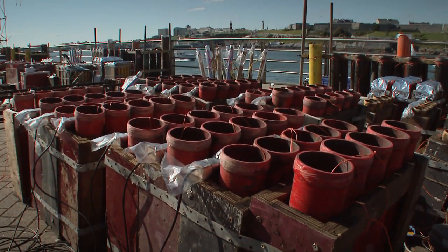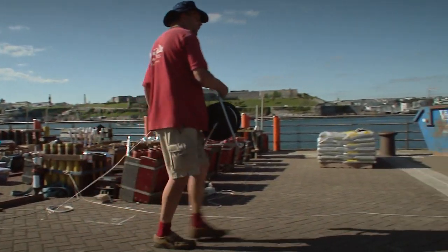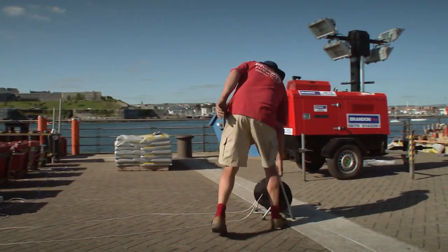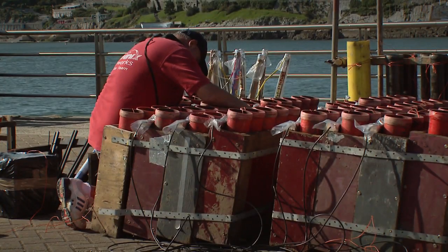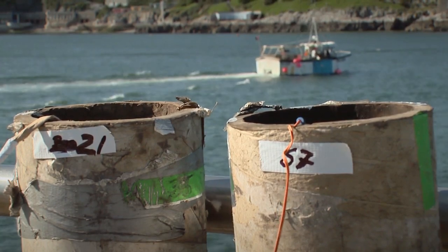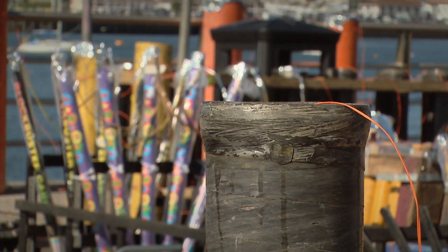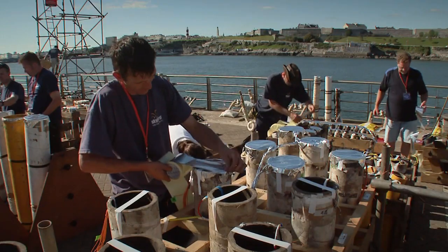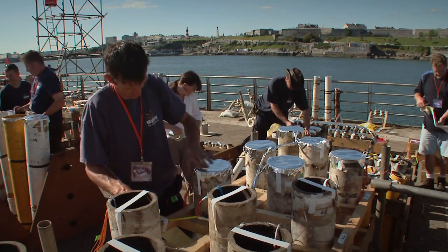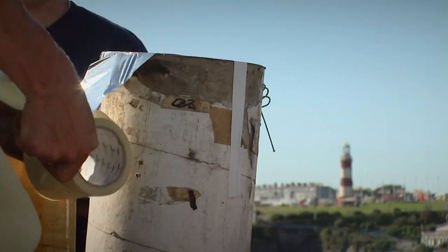At the really big firework displays, electricity is used to light the fireworks exactly when they're needed. As well as allowing for split-second timing, electricity also means that the fireworks can be let off from a very safe distance — just as well when you're detonating fireworks the size of dustbins. Two other things you need to worry about are keeping the sparks from one firework setting off another, and keeping out the rain. Both of these problems are settled with generous applications of aluminium foil.